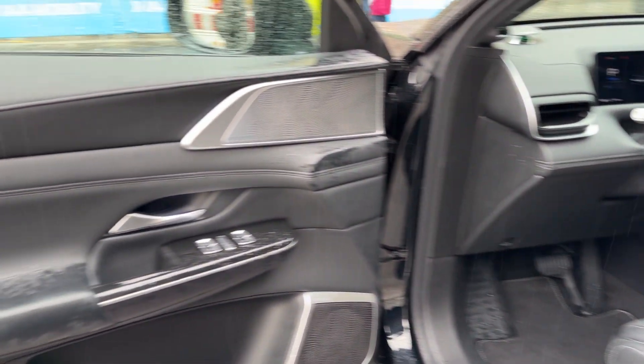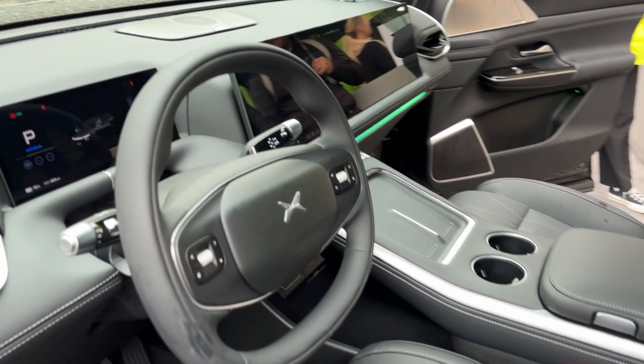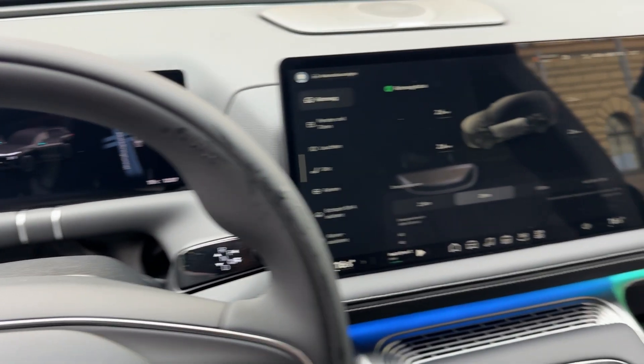Step inside, and you're in a luxury lounge. The front seats use premium NAPA leather with 12-way power adjustment, heating, ventilation, and a 10-point massage system rivaling first-class airline cabins.